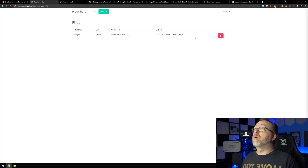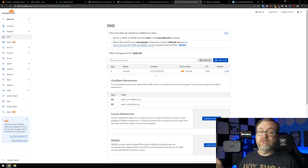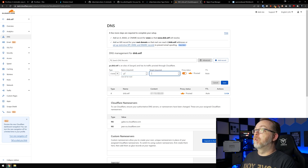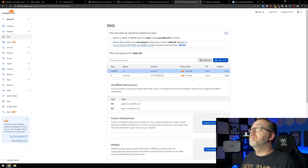Let's check this out now. We'll come over to Cloudflare. I've got my dnb.wtf domain name set up. I want to add a record — I'll change it to a CNAME record and call it 'ps' for PicoShare, so it'll be ps.dnb.wtf. I'll leave this as proxied because I already have an SSL installed from here to Nginx Proxy Manager. I'll go ahead and click save.